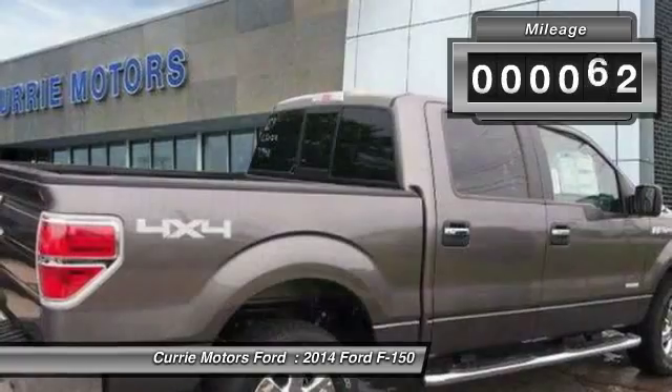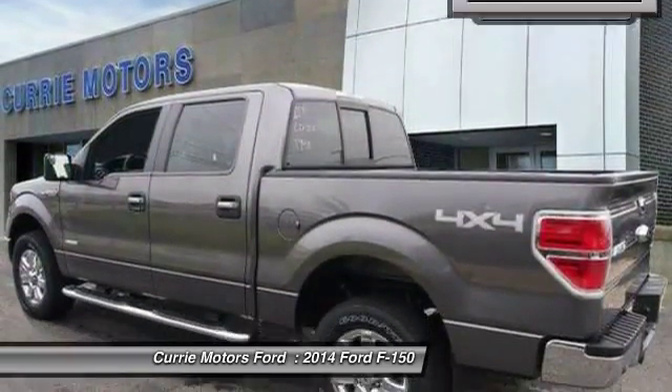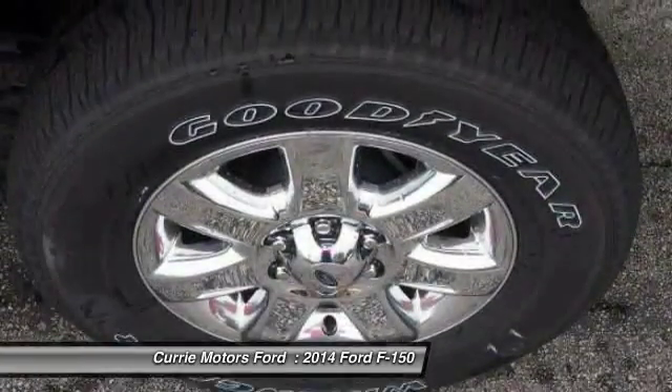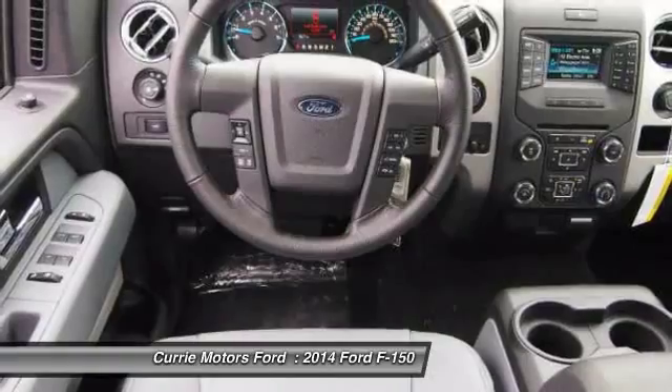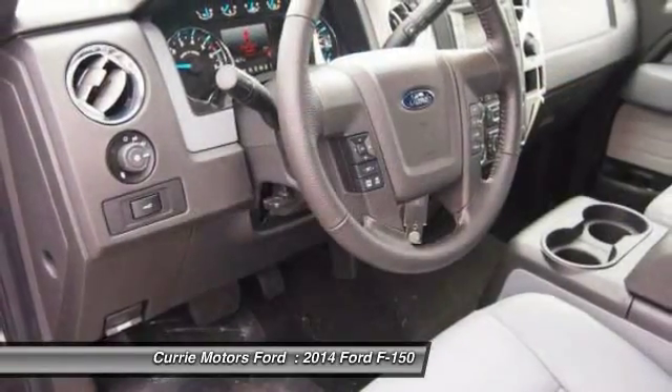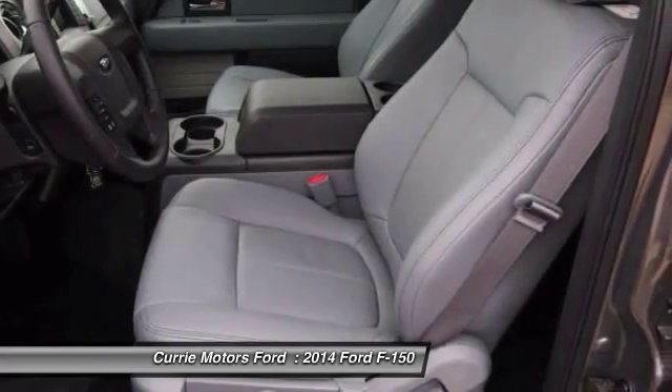Here are some of this vehicle's great options: dual airbags, front air conditioning, adjustable headrests, auto express down window, power steering, anti-theft security system, cruise control, power windows, side airbag system, clock.